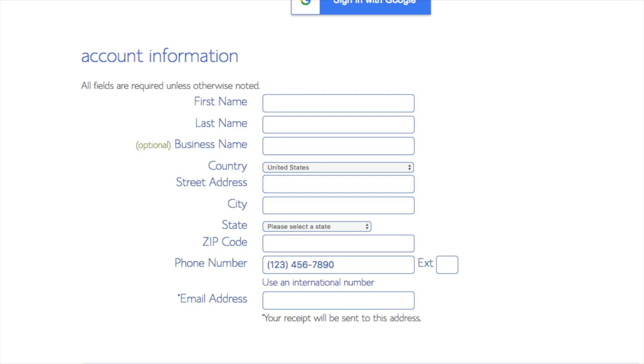You are now brought to a 'Create Your Account' page. This is where you'll input your information: first name, last name, business name (optional), your country and address information, a phone number, and the best email for you — as you'll get an email receipt of payment and a copy of your login credentials.